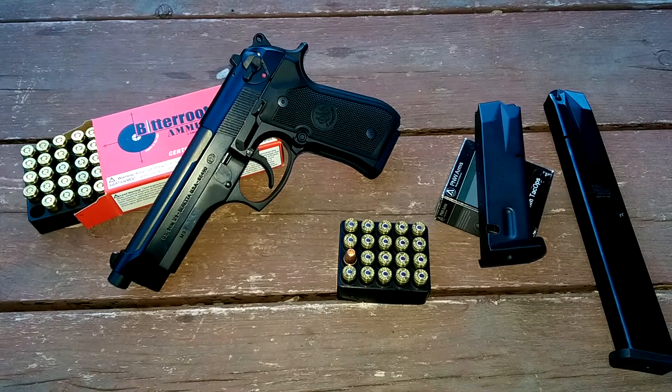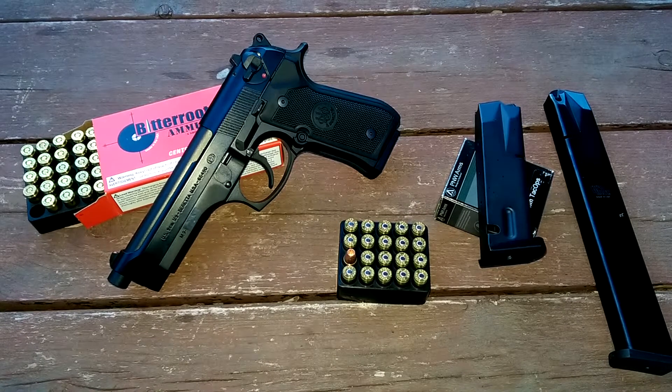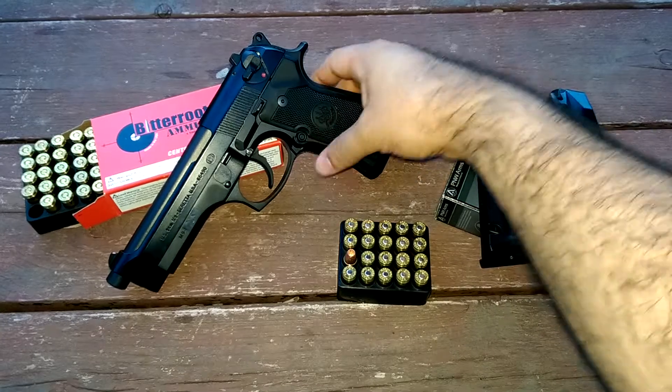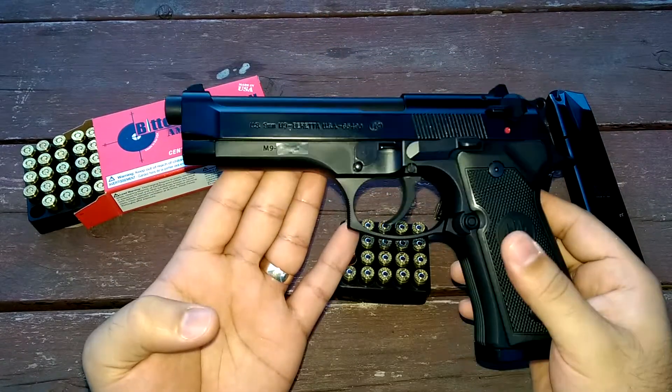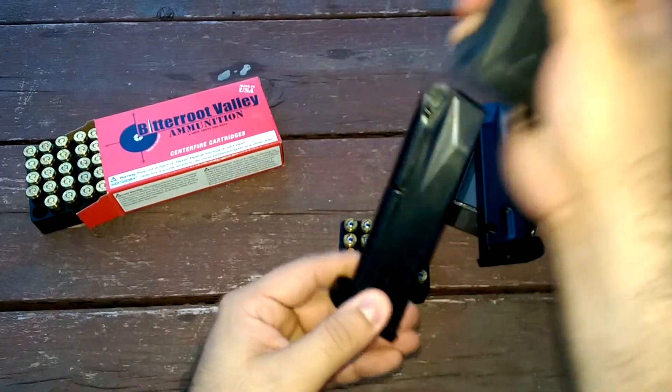Hey folks, we're back doing another video. This time I wanted to bring you one of my favorite firearms, probably one of the most well-known as well — the Beretta M9. Most people are familiar with the Beretta 92FS, which is basically identical in my opinion, besides the screws that hold the grips and slight differences on the frame. They're basically the same gun. This one in particular is an M9, made in the United States. As y'all know, Beretta originally made them in Italy. The mags are made in Italy.